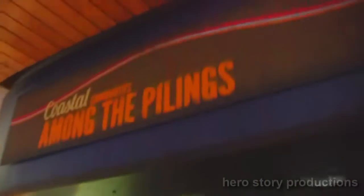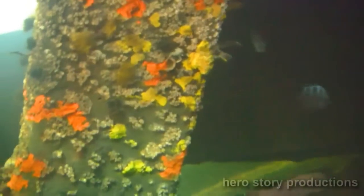This is called Among the Pilings. So this is what a piling would look like. We got a trigger fish up here. There's an eel down there but you can't really get him. Right here, you see him? There's a little guy swimming around here. See, the eel is green.